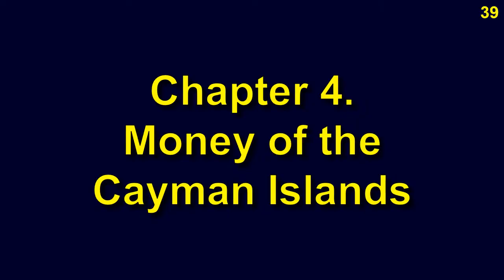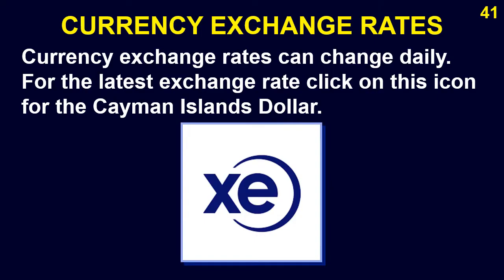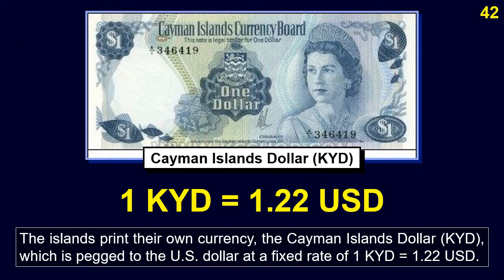The islands print their own currency: the Cayman Islands dollar, which is pegged to the U.S. dollar at a fixed rate of 1 Cayman Islands dollar equals 1 U.S. dollar and 22 cents. Currency exchange rates can change daily; for the latest rate, click on the icon for the Cayman Islands dollar.